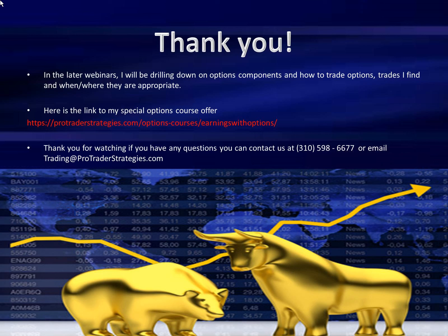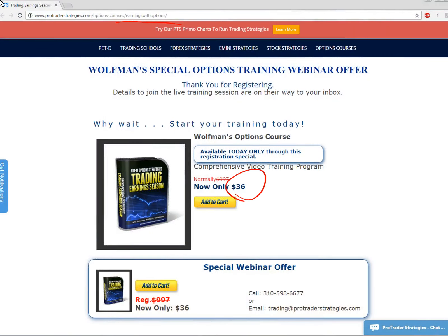I want to thank you all for watching this webinar. Later webinars will drill down on different option components when and where I find those appropriate. Here's also the link for ProTrader Strategies option courses — earnings with options. If you have any questions, reach out to us at 310-598-6677 or trading at ProTraderStrategies.com. If you guys have any suggestions for webinars or videos you want me to cover, reach out to us. We probably have them in the archive. If you're watching this on tape delay, there again is the number and our website URL. Thanks for joining me — take care everybody.